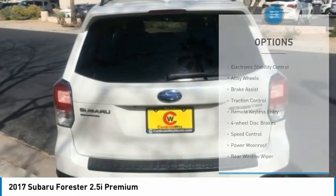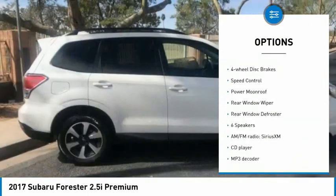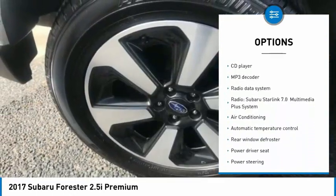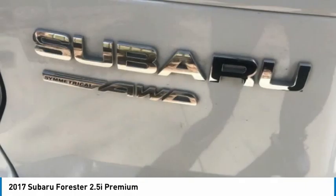Here are some of this vehicle's great options: electronic stability control, alloy wheels, brake assist, traction control, remote keyless entry, four-wheel disc brakes, speed control, power moonroof, rear window wiper, rear window defroster.